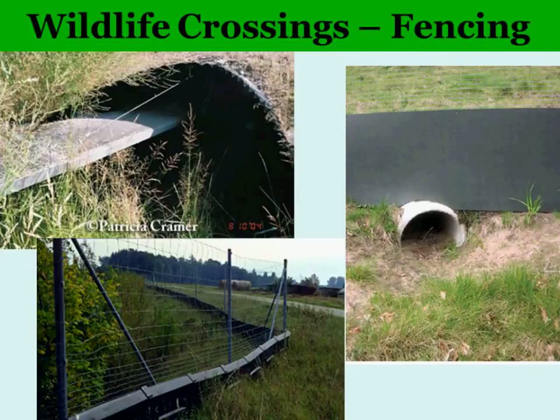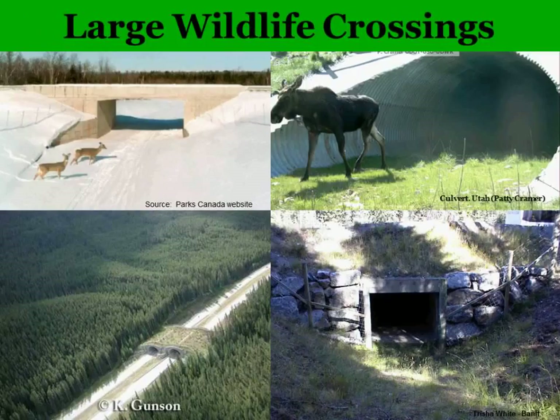In some areas internationally, very large wildlife crossings are being built. One example is the Trans-Canada Highway in Banff, Canada — a green bridge built for wildlife to cross from one area of that internationally important national park to another. Along with fencing keeping large animals off the road, collisions have been reduced by 80 to 90 percent. These crossings can be overpasses or underpasses built specifically for wildlife in critical areas.